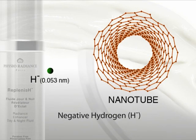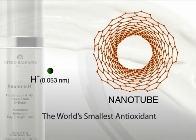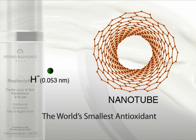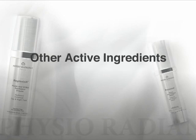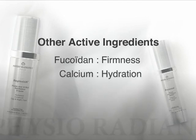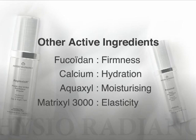Negative hydrogen is the most powerful active ingredient in Physio Radiance. Known as the world's smallest antioxidant, negative hydrogen can effectively penetrate into deeper layers of skin. Other active ingredients include Fucoidin for skin firmness, Calcium — an excellent cell cohesion activator, Alquaxil — moisturizing booster, and Matrixil 3000 — collagen and elastin enhancer.